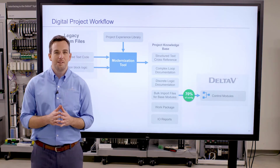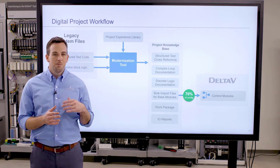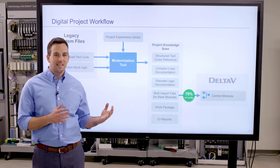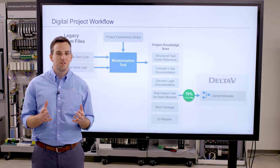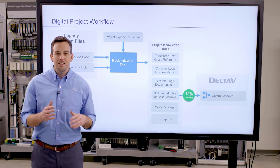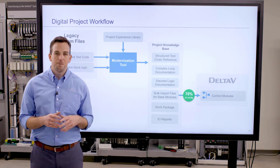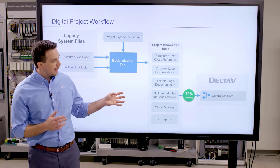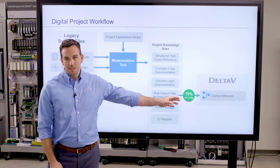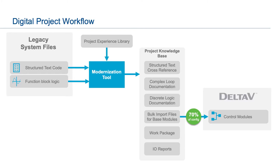This captures all of that IP that I was talking about. We use proprietary analytics to extract out those things we've seen before — those basic control strategies that you're not going to really improve: how do you start and stop a pump, how do you open or close a valve, basic PID control strategies and that sort of thing. We extract that part and make it readily available for the DeltaV system, so we just load that in. In a typical continuous plant that might be 70% of the project.